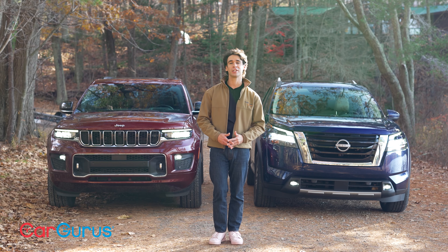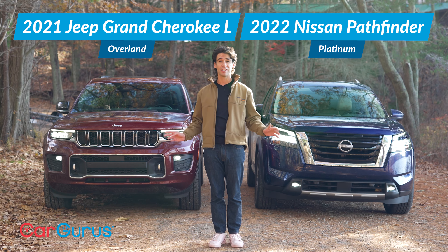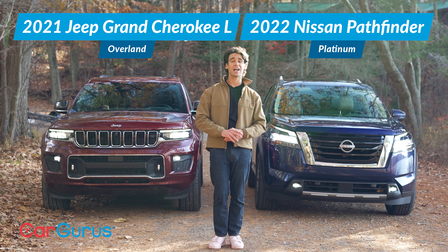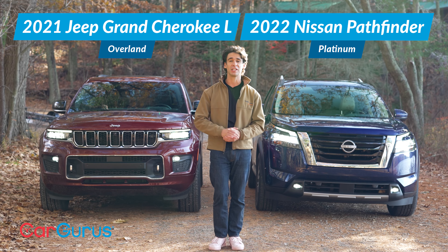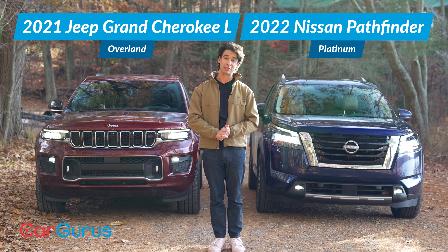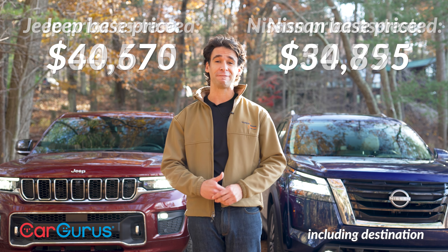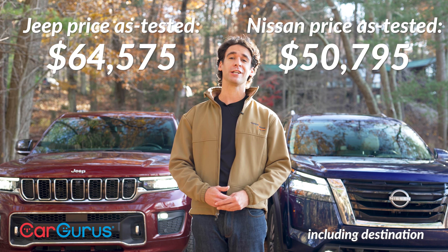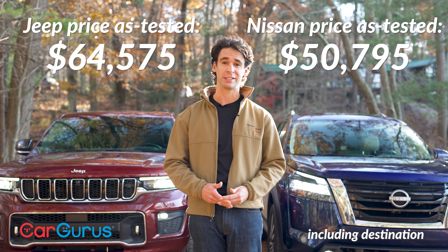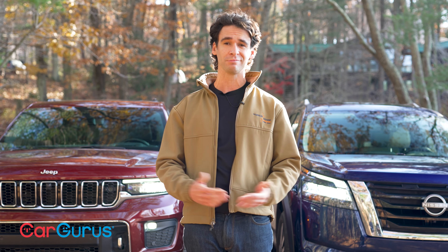The Nissan Pathfinder and the Jeep Grand Cherokee L are both brand new. They're nicer on the outside, bigger and roomier inside, cushier, with more screens, more USB ports, more safety. They're more money, just like everything these days. But if you have to spend that money to fit a growing family, the Pathfinder and the Grand Cherokee L are two of many good choices. We'll show you the features you can't miss and have some fun in the dirt.